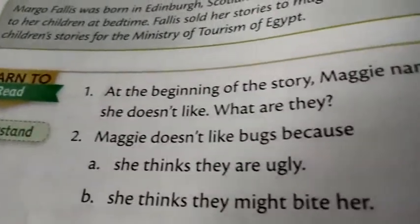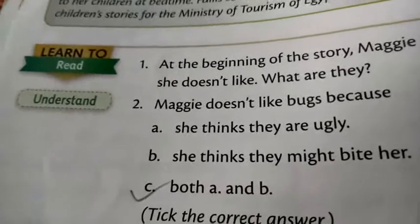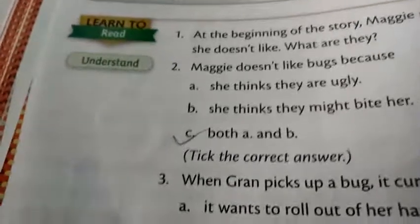Now I will take question number 2. Maggie does not like bugs. Three options are here, and your right answer is C, both A and B. A was: she thinks they are ugly, and B: she thinks they might bite her. So C is your right answer, that is A and B.